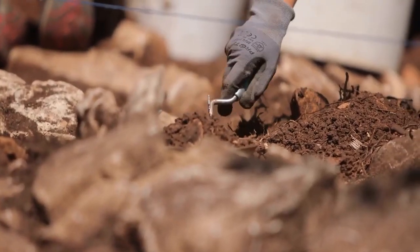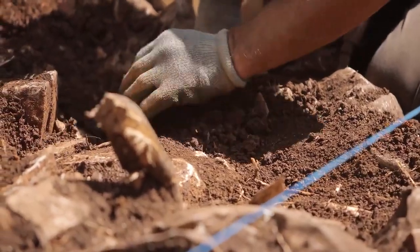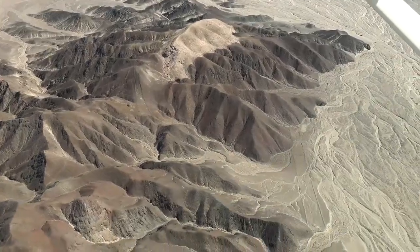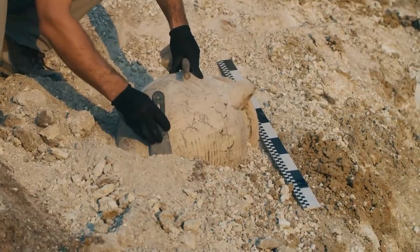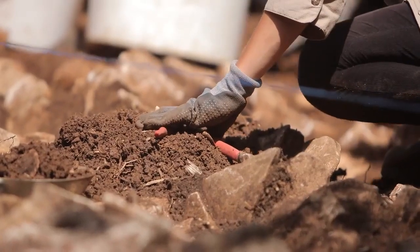Many dead sea animals were discovered here as a result of excavation, which first perplexed biologists, because Nazca is a rain-deprived desert 1,710 feet above sea level. According to local legend, these dead marine animals are part of a ritual to summon rain.